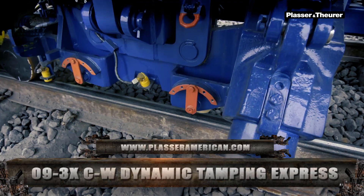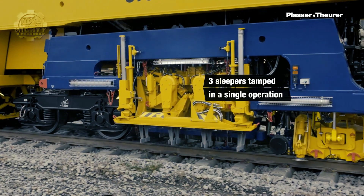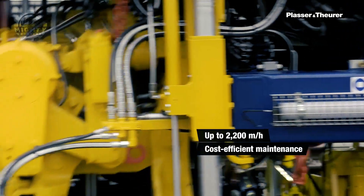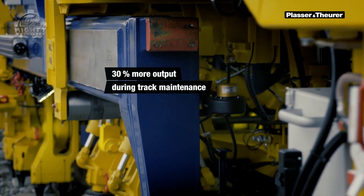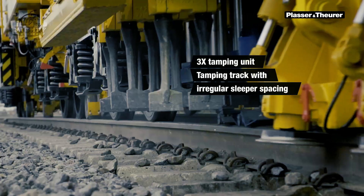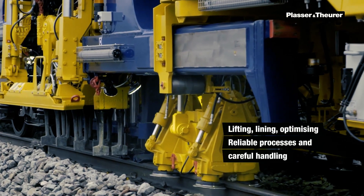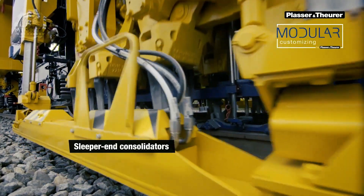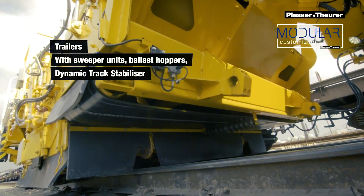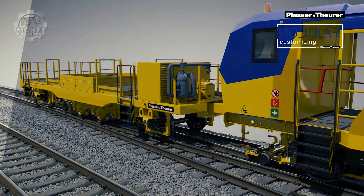The Plasser Continuous Action Tamper 093X CW Dynamic Tamping Express is a heavy-duty, high-speed, continuous action production track tamping and stabilizing machine. It has tamping units meant to tamp on concrete and even wood ties, placed on a separate and self-propelled satellite frame that indexes three ties simultaneously. The tamping units are adjustable and have automatic tamp track best for irregular and skewed tie spacing. It has a maximum working radius of 10 degrees with a maximum travel radius up to 14.6 degrees, and can travel up to 60 miles per hour. The 093X CW is suitable for high-density railways, with tamping and dynamic track stabilization carried out concurrently by only one operator.